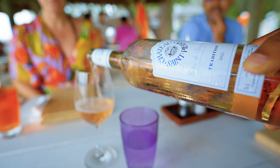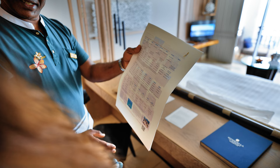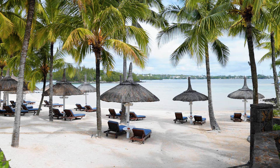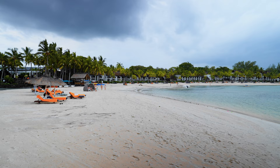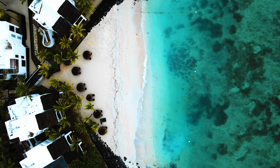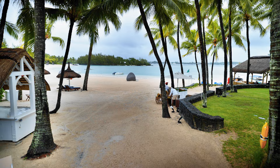Overall, most people we interacted with on property were fabulous. Our butler Bumil was one of the sweetest people — he was our day butler and the one we interacted with most. One area that could improve is beach chair service. The main areas closer to the bars get a lot more attention, but if you're in a room on the farther sides of the property, you're not going to get that same experience. We've stayed at other hotels that have done this particularly well, so it would be nice to see it here.